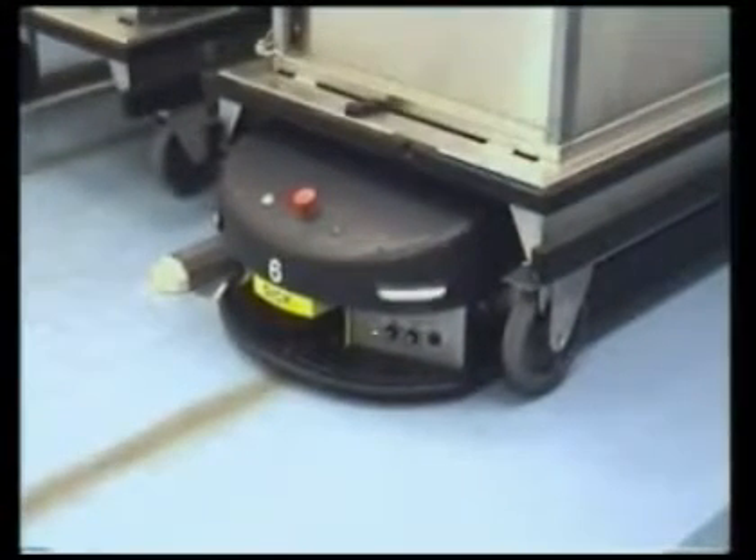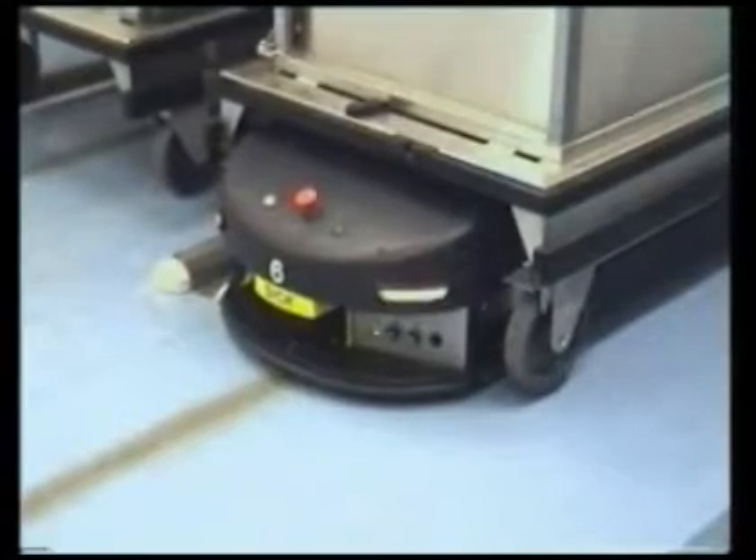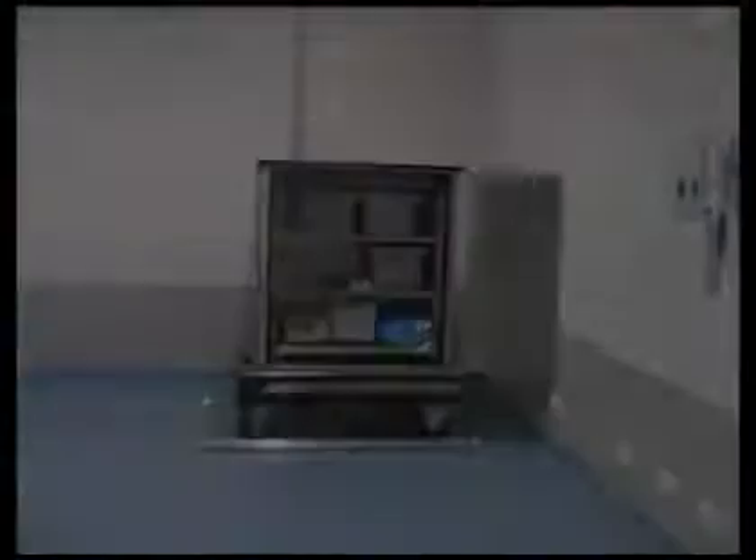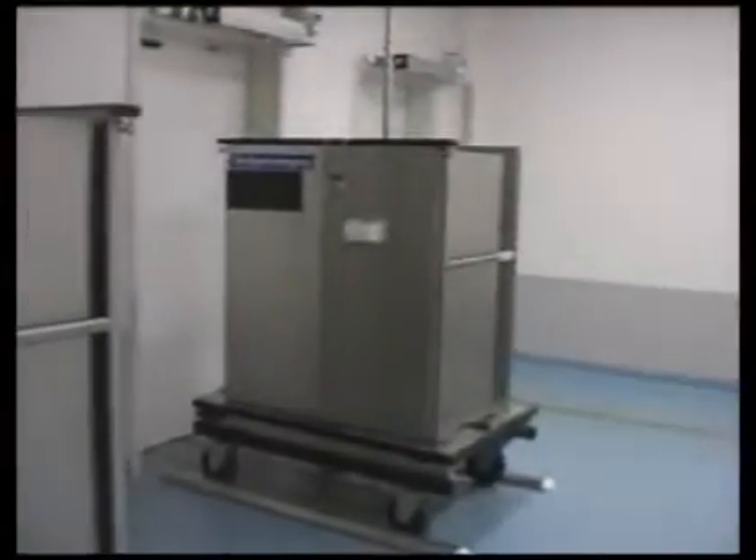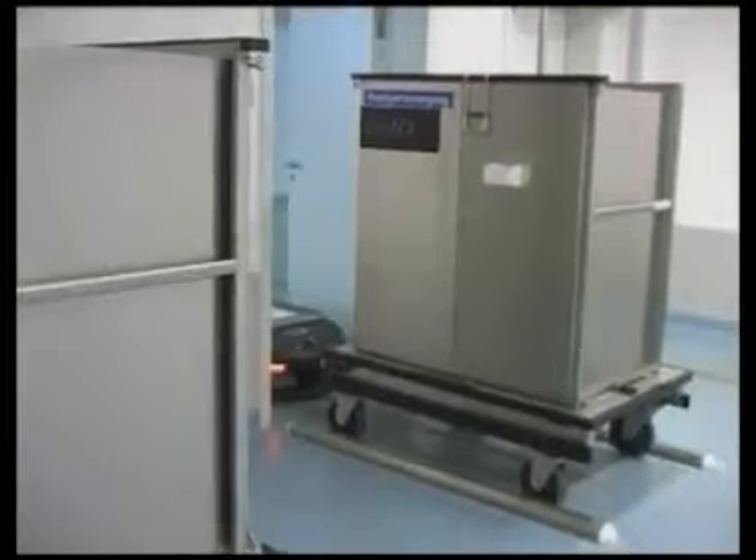The vehicle is directed to a service area such as the kitchen, laundry, dock, or the pharmacy. Transcar positions beneath the container, lifts it off the floor, and carries it to its destination.